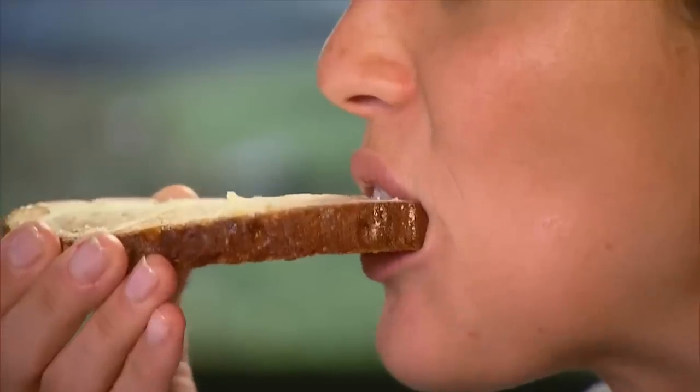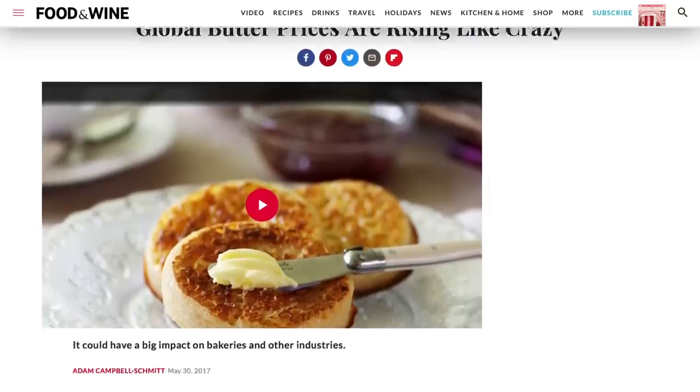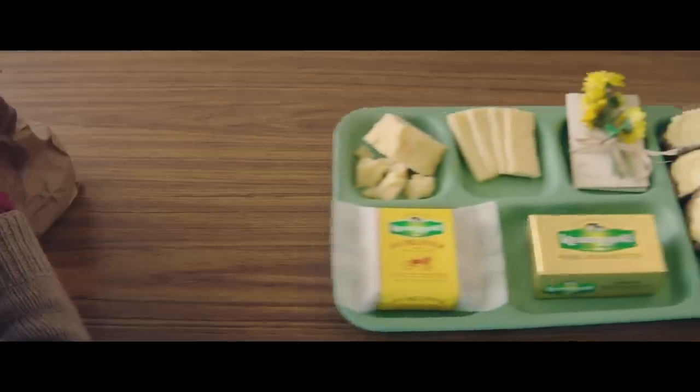Subpar butter: Really good butter can be the difference between an okay dish and a great one. But butter prices have been on the rise, and not just at Aldi. So since you're going to be paying for it, you might as well get your money's worth with a top-rated brand like Kerrygold.